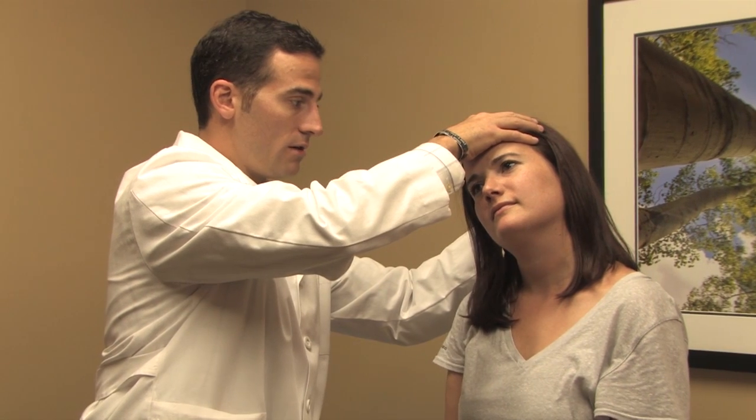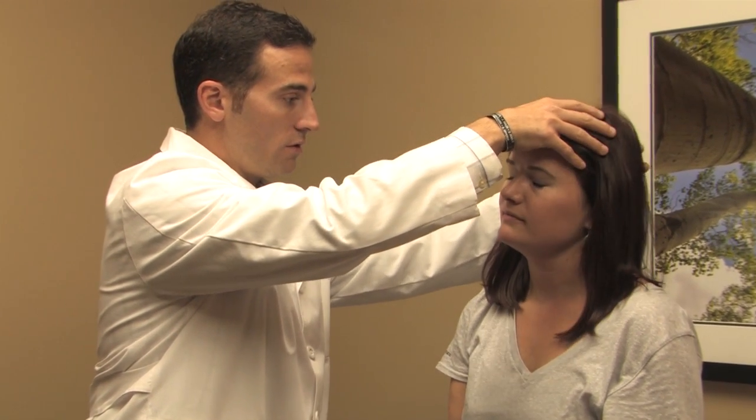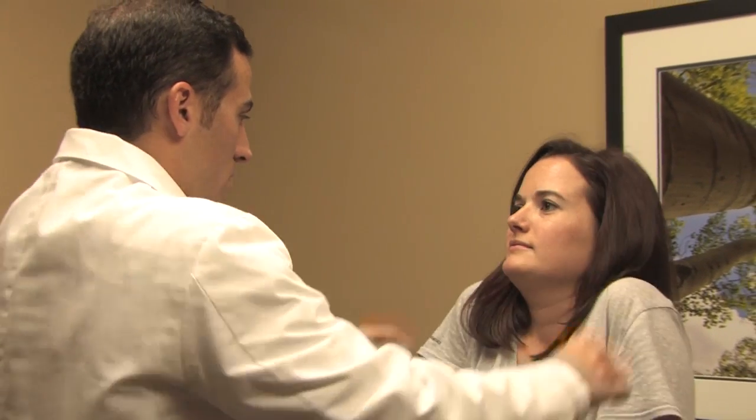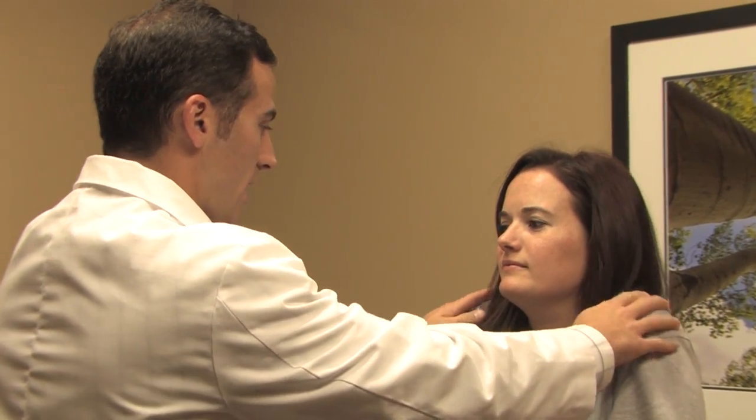The typical presenting symptoms of this disorder include neck pain, shoulder pain, and potentially pain that radiates down the arm, depending on whether there is nerve impingement associated with it.